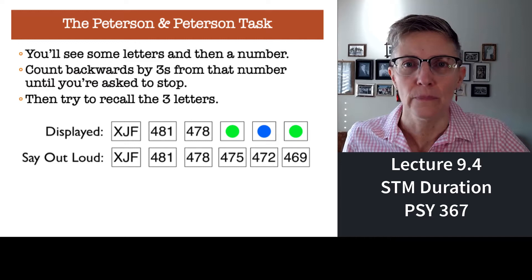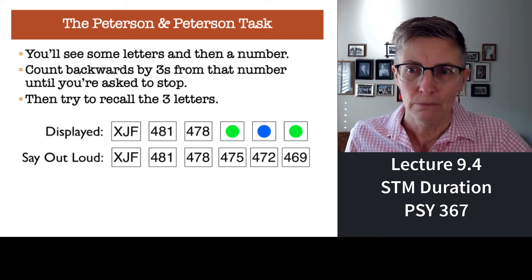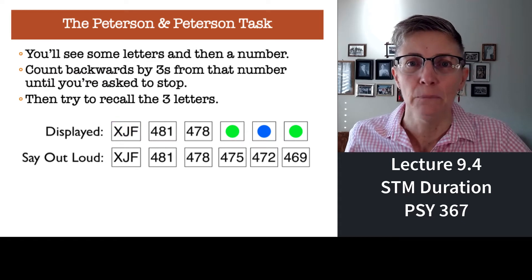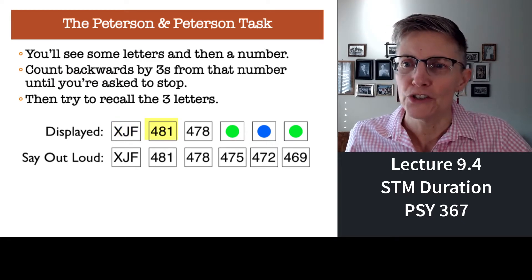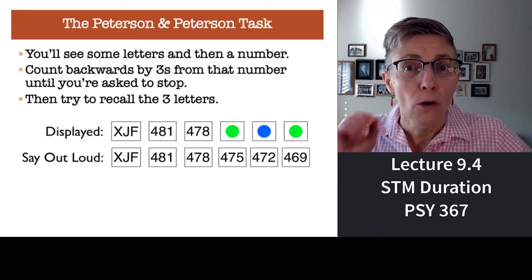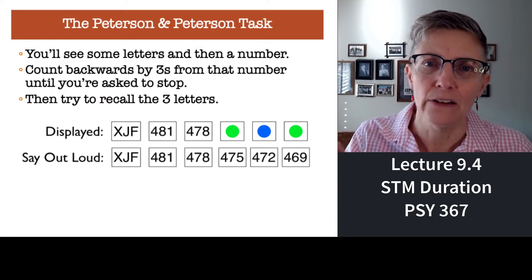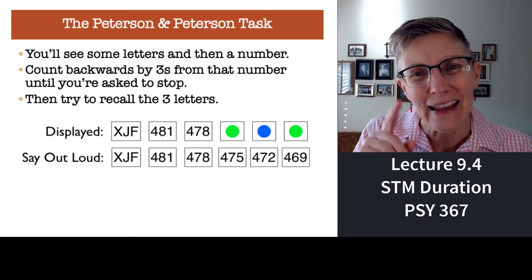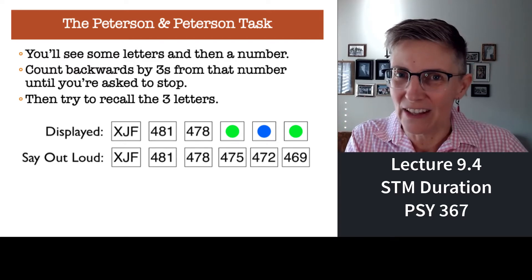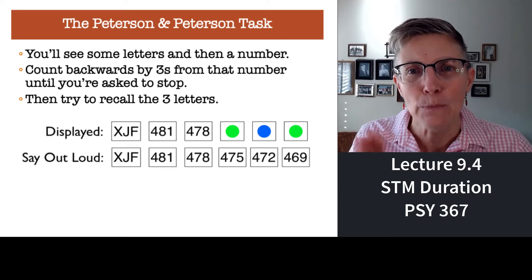So what did Peterson and Peterson do? They would give people a list of letters to remember — in this case, X, J, F — nonsense letters. Then they would give you a number, and your job is to say that number out loud and count backwards by threes for as long as the experimenter said. Why were they interested in your mathematical ability? They couldn't care less. By counting backwards by three, that takes some effort — it's attention demanding — so you can't rehearse the letters. They want to see how long short-term memory lasts in the absence of rehearsal.